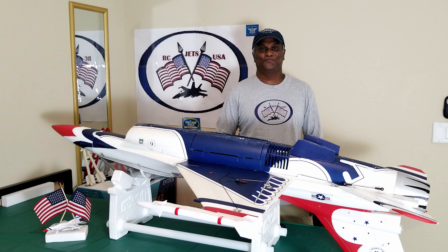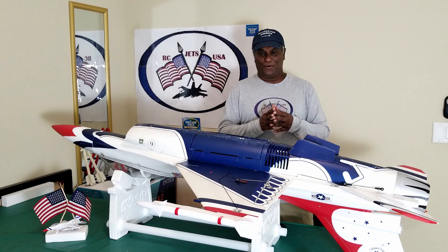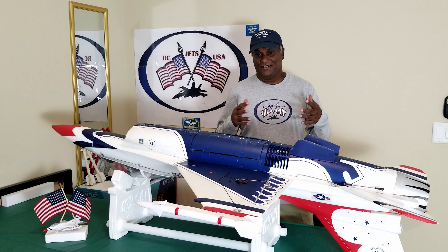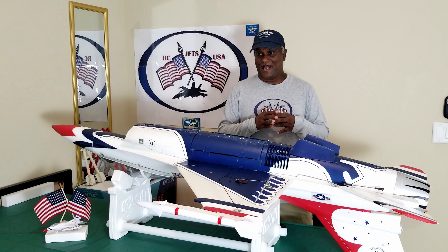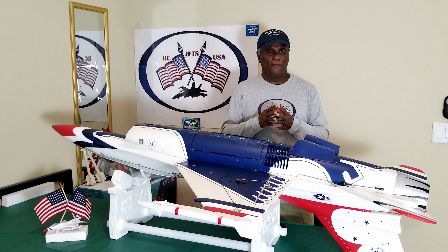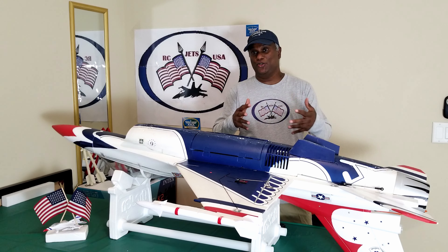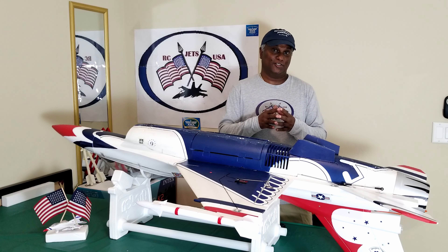Welcome to RCJTSA. By looking at the title you already know what it's all about. There's no good way to say I crashed my jet. I literally do not call it a crash — it's kind of a belly landing — but I'll explain and show you a clip of what led to that belly landing situation.